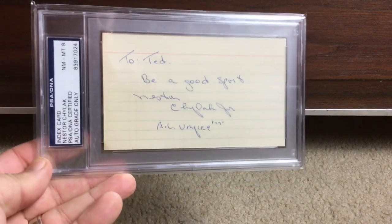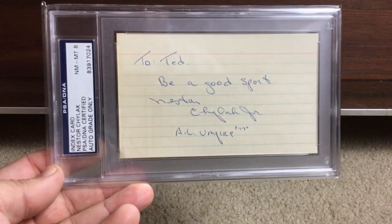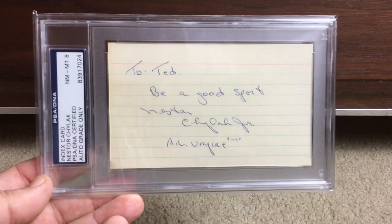Next up, Nestor Chylak, who is a Hall of Fame umpire. I love this one — it's inscribed 'To Ted, be a good sport.' I think that's good advice for life right there.